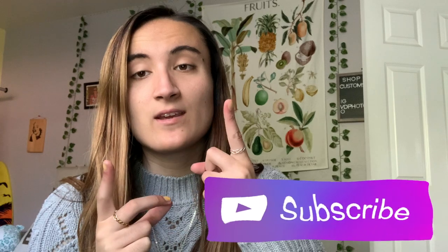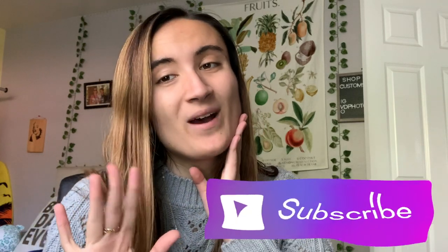That is basically it for the day in the life. I hope you guys enjoyed it — give this video a thumbs up and let me know down below what kind of day in the life videos you want to see more. Subscribe if you aren't subscribed, and I'll see you next week. Bye!